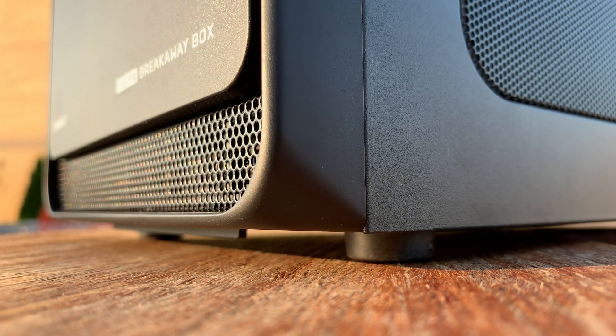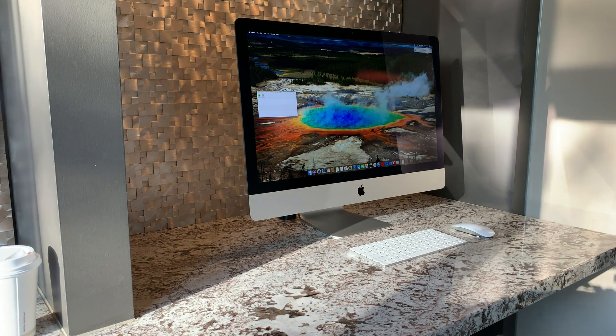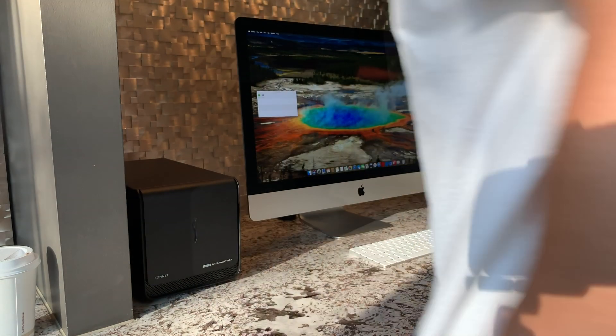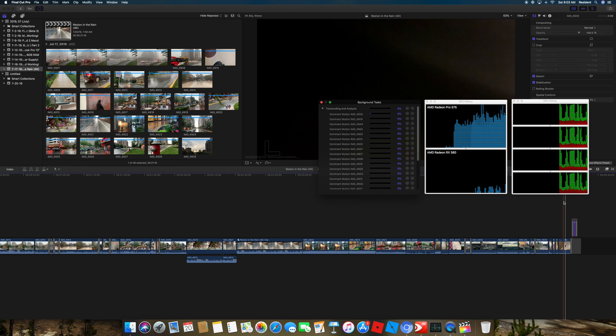I've been searching for this question everywhere and couldn't find an answer, so here's a video. Will an iMac 5K with a relatively powerful graphics card still benefit from external graphics? For those who are just looking for the answer: yes. I noticed improvements of around 11% when performing stabilization tests.